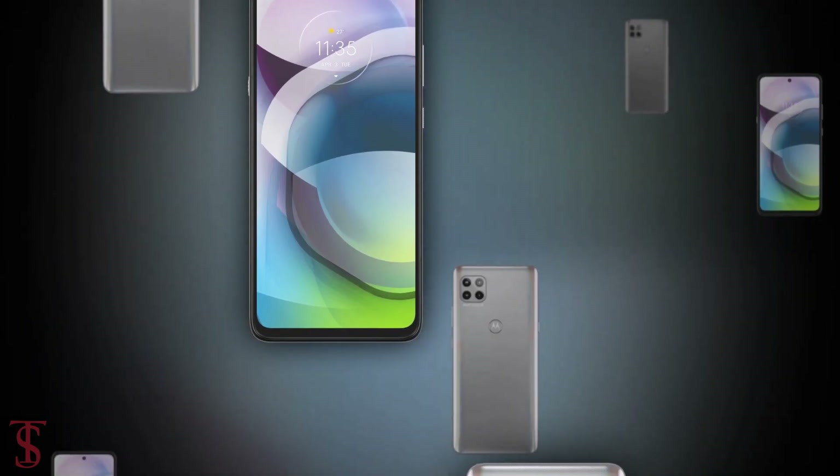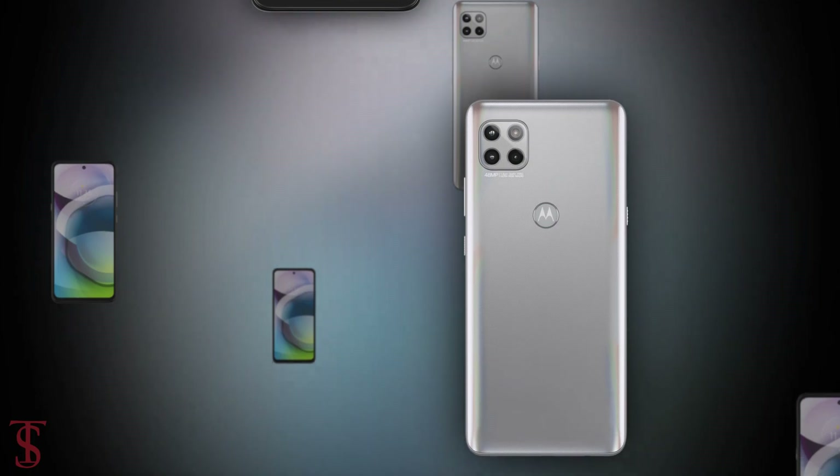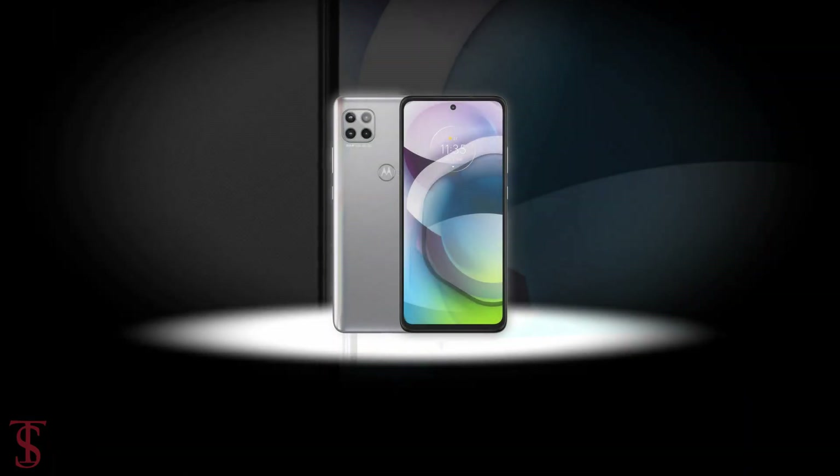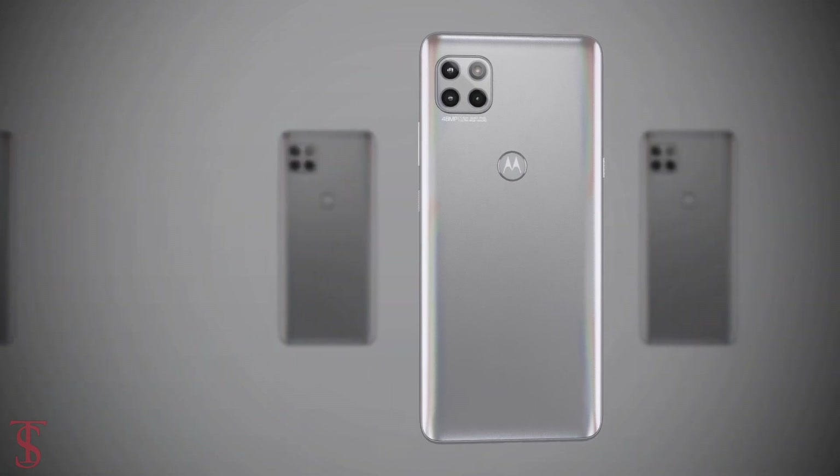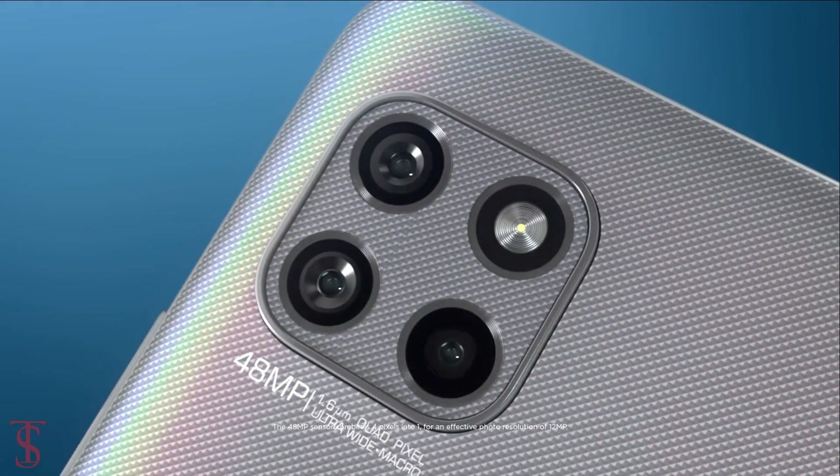So what do you guys think of this Moto G 5G smartphone? Do let us know in the comment section below and stay tuned to the Techsoblog YouTube channel for more tech updates. Thanks for watching, we'll see you guys in our next video.